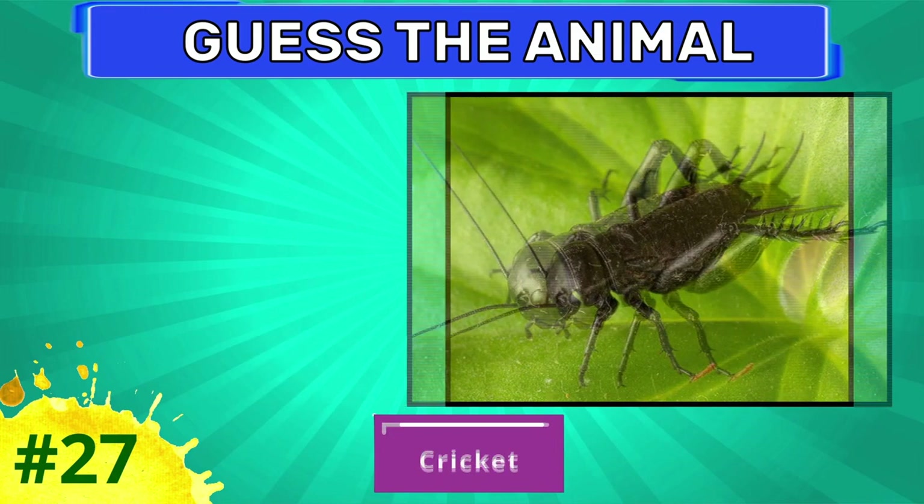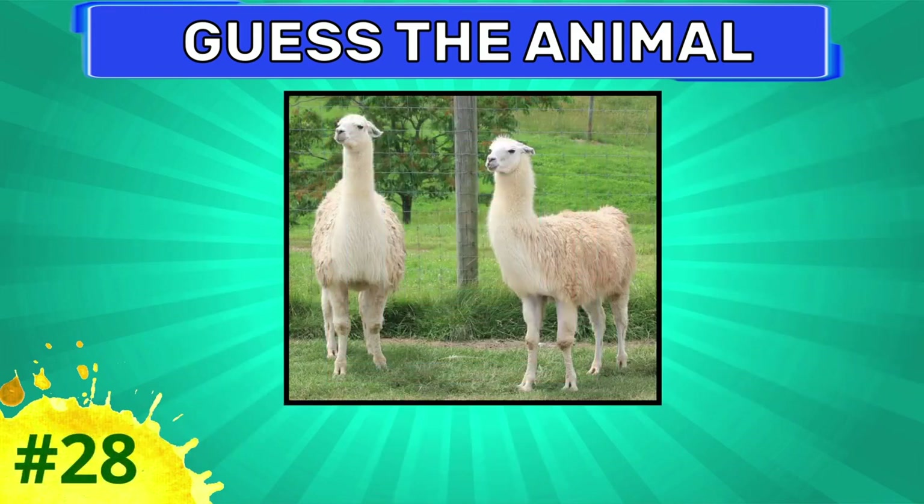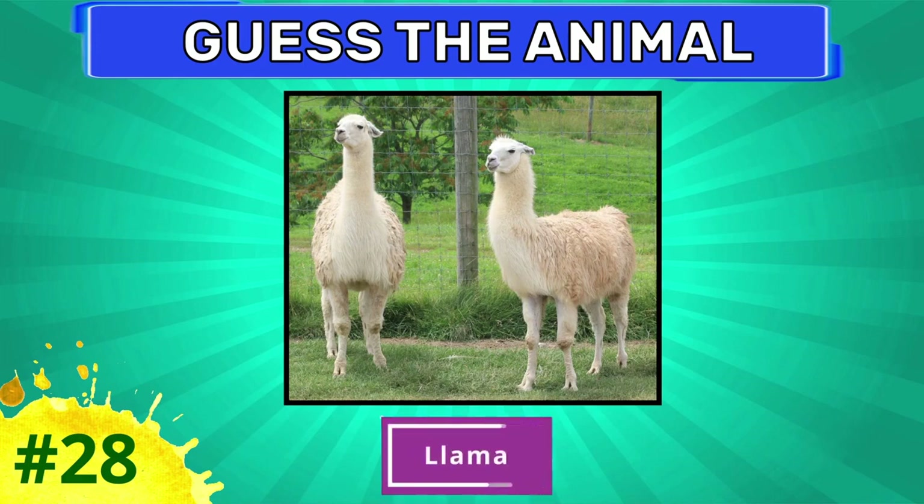Cricket. Try to guess this animal. Llama.